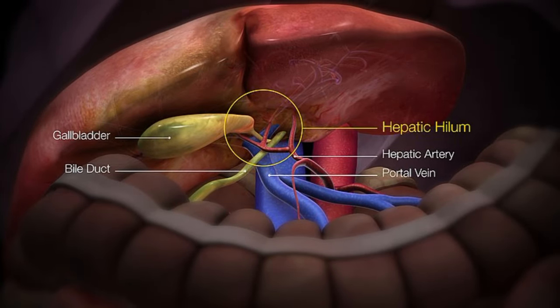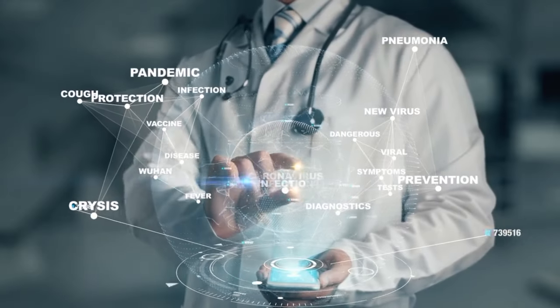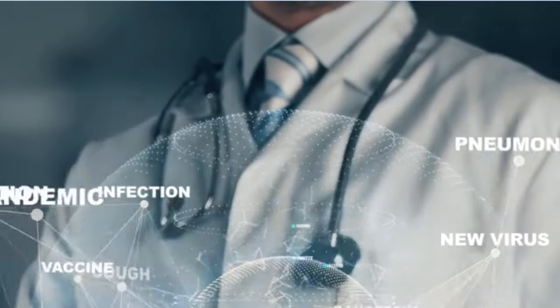Did you find this information about cholesterol and your liver helpful? Give this video a thumbs up and share it with your loved ones to help spread awareness about this important topic. Your liver will thank you for it.